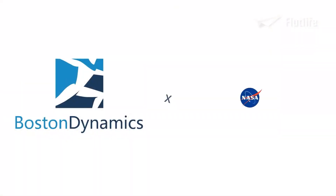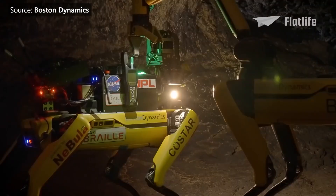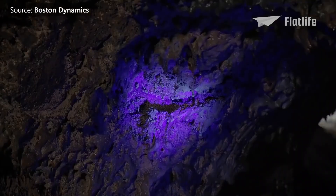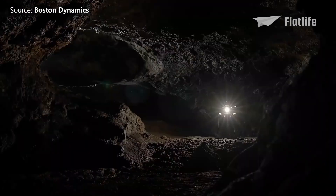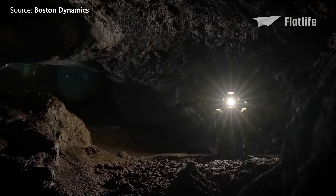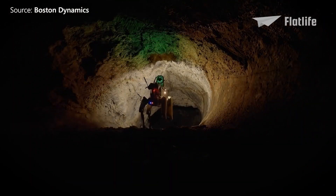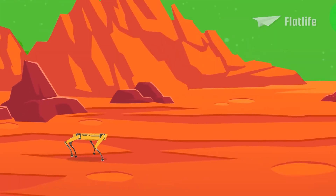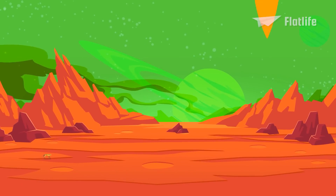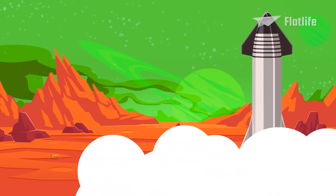Boston Dynamics also started working with NASA. The robot can explore new areas, including areas on other planets that are inaccessible to humans. Spot can make a 3D map of a location, spot things that might be interesting, and take pictures to send to the operator. Spot's arm can also take samples. Maybe one day we'll see Spot exploring Mars — Boston Dynamics and SpaceX should work together, as Spot robots might be able to help colonize Mars.